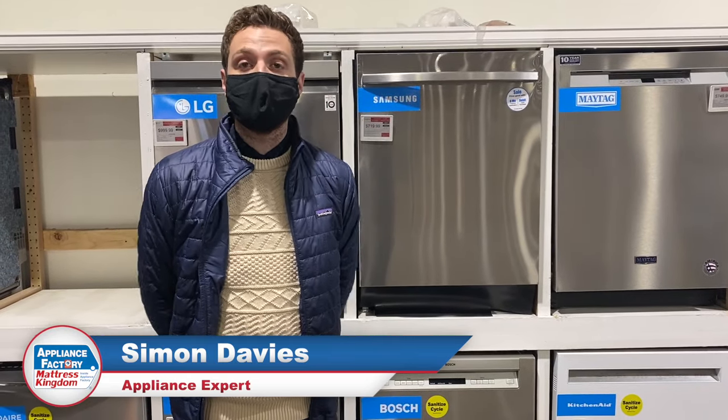Hey guys, welcome back to our channel. My name is Simon. I'm going to be showing you guys the top five best dishwashers of 2021.